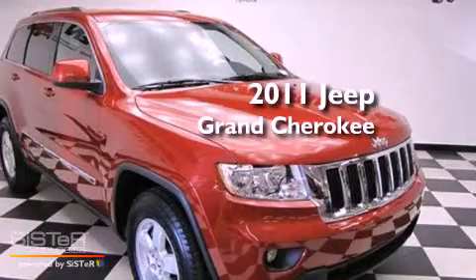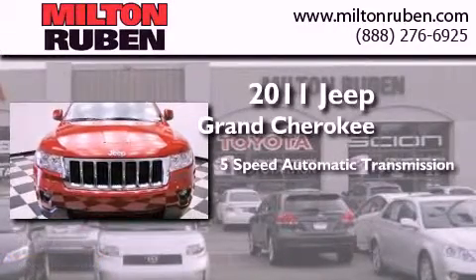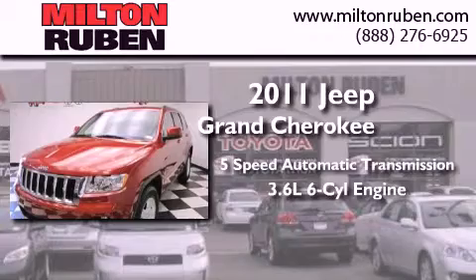This is a 2011 Jeep Grand Cherokee. This SUV has a 5-speed automatic transmission and a 3.6-liter V6.